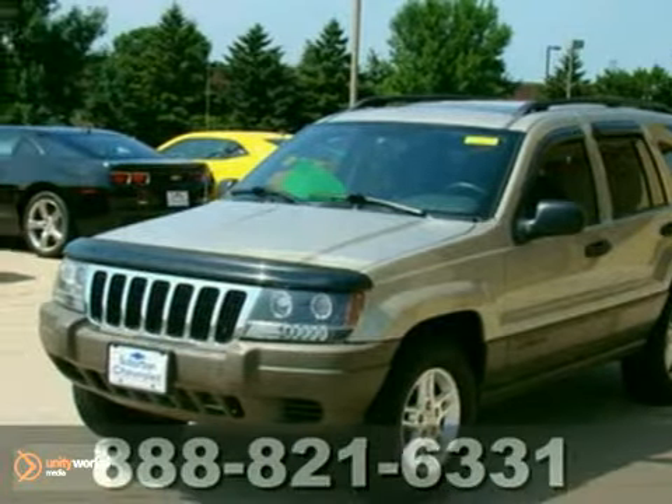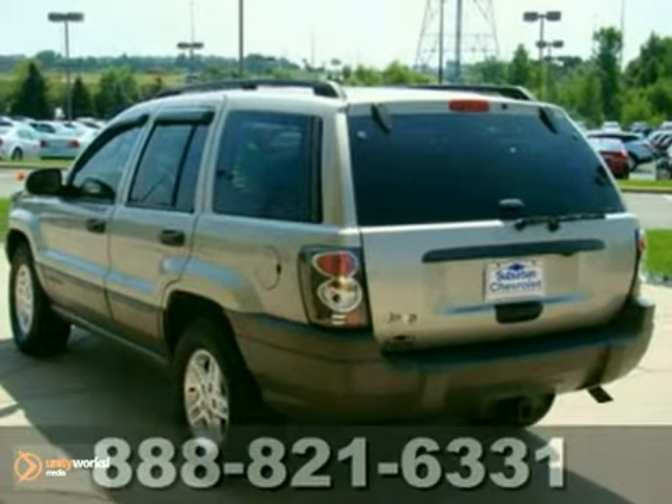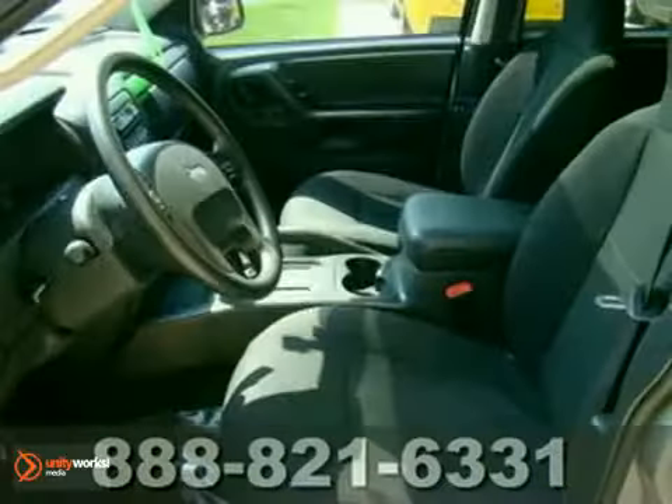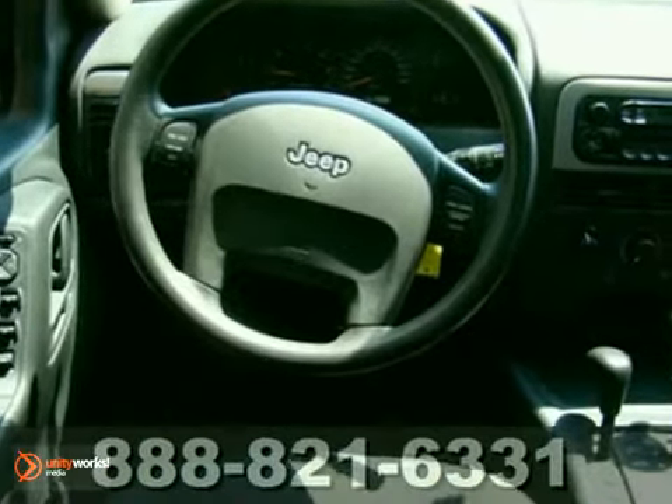Here's a nice 2003 Jeep Grand Cherokee. This is very nice. It comes with a Laredo trim and a pewter exterior, nicely complemented by a dark slate gray interior. It has been reduced in price, offered below NADA retail, so it's a great deal.